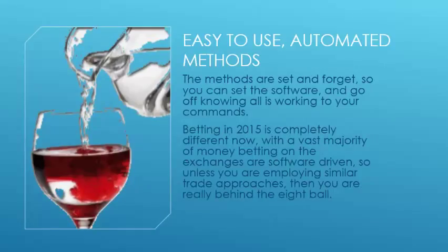Easy to use automated methods — that's what Paul's bringing: education to help people use software betting bots. The methods are set-and-forget, so you can set the software and go off knowing that all is working to your commands. Betting in 2015 is completely different now, with the vast majority of money on the exchanges being software driven. So unless you're employing similar approaches, you are really behind the eight ball.